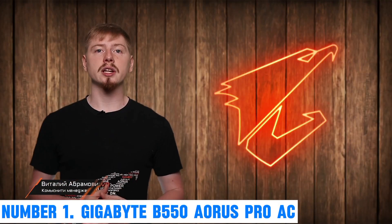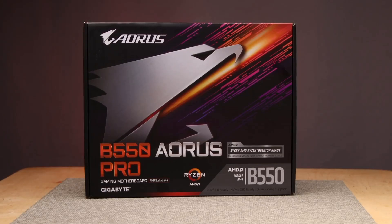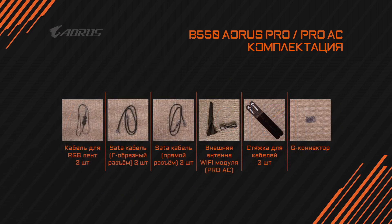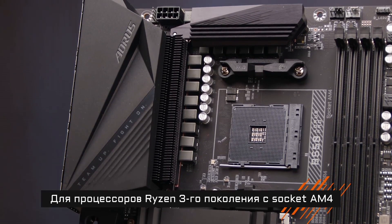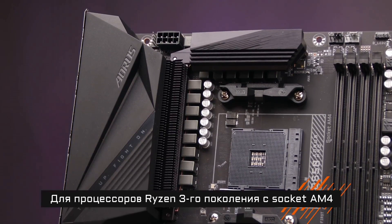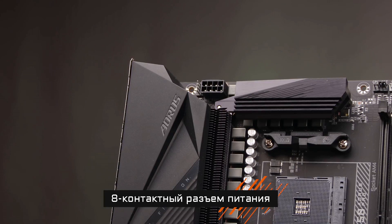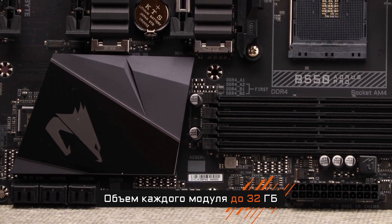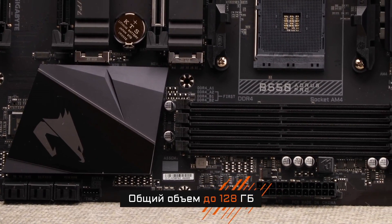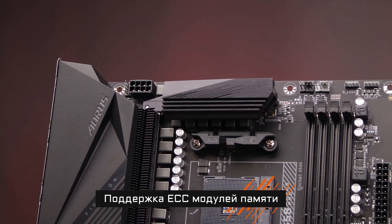Number 1: Gigabyte B550 AORUS Pro AC. Discover unparalleled performance and versatility with the Gigabyte B550 AORUS Pro AC motherboard. Engineered for gaming enthusiasts and content creators, this motherboard combines cutting-edge technology with a sleek design. The B550 chipset ensures lightning-fast connectivity with PCIe 4.0 support, providing double the bandwidth for graphics cards and storage devices. Equipped with an advanced power delivery system and an actively cooled VRM heatsink, the B550 AORUS Pro AC ensures stable and efficient power distribution, optimizing performance even under heavy workloads. Dual PCIe 3.0 M.2 slots and SATA ports offer extensive storage options, while USB 3.2 Gen 2 ports provide high-speed data transfer.